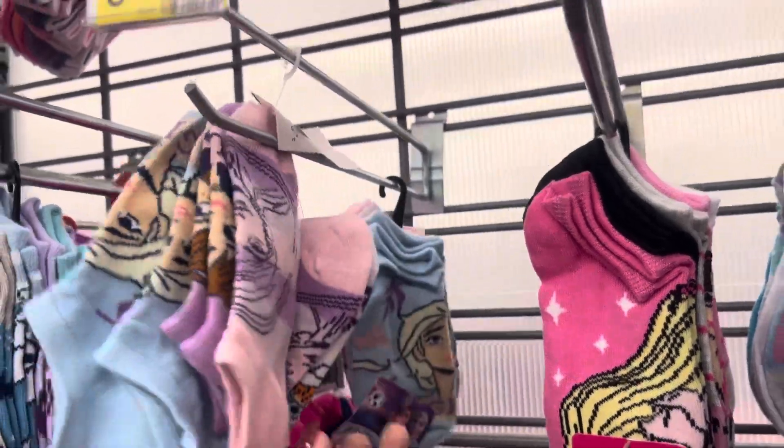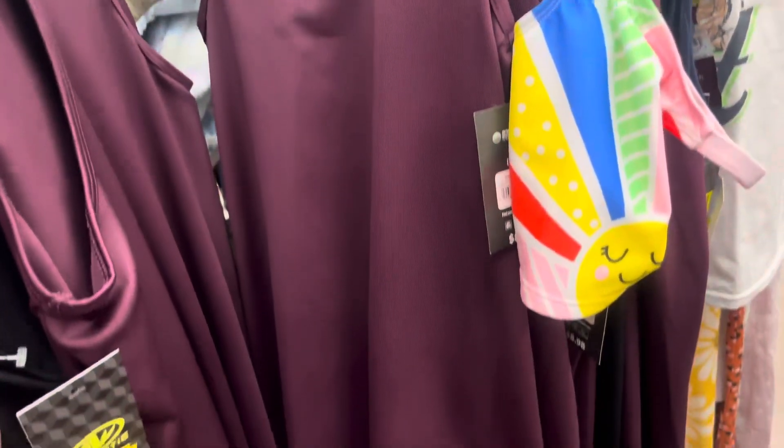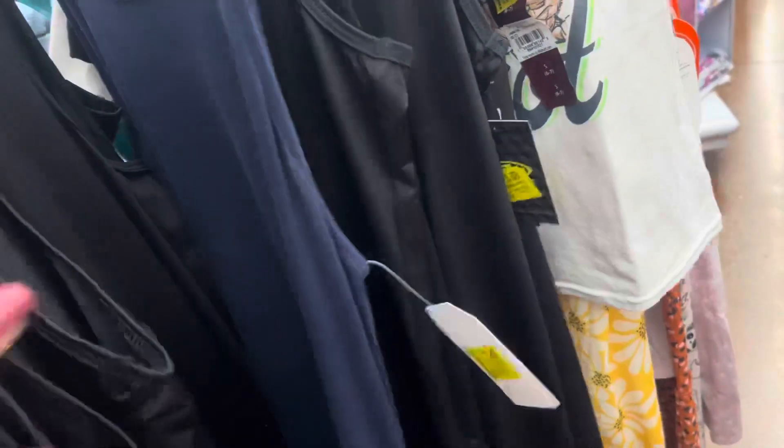They have some more over here and they are now marked. These dresses for girls have been marked down again — they are three dollars, last time they were six. They have this one and it's also available in black. All of these are going to be only three dollars, so keep your eyes open for this one — hopefully your store marks them down even lower.